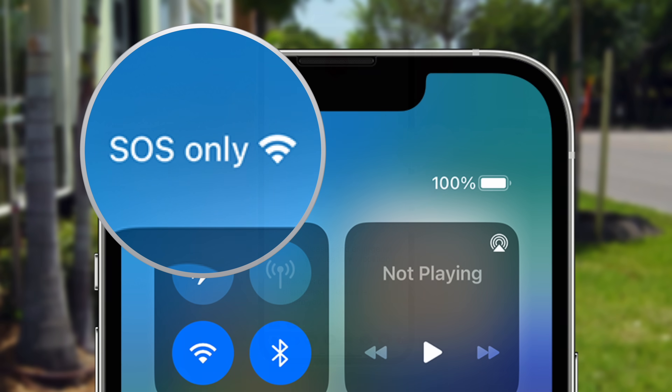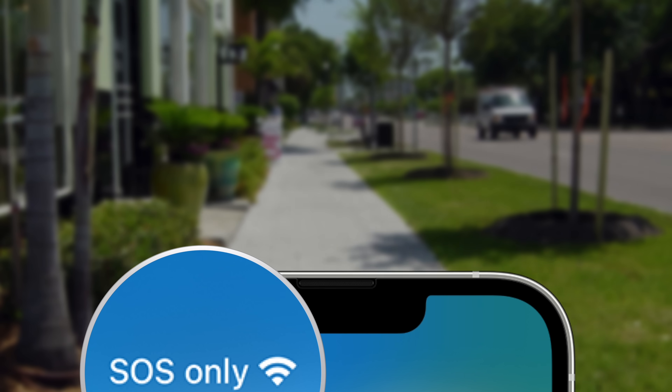So while seeing the SOS icon may be concerning, it just serves as a reminder that you still have access to emergency services, even without a cellular connection. This is Greg with Apple Explained, thanks for watching till the end, and I'll see you in the next video.